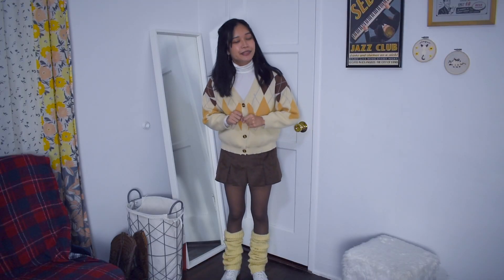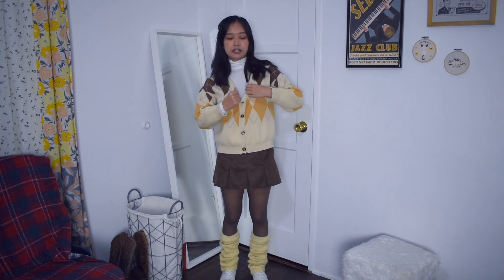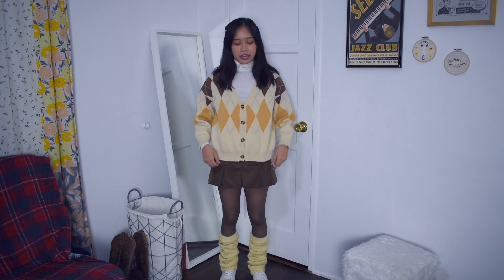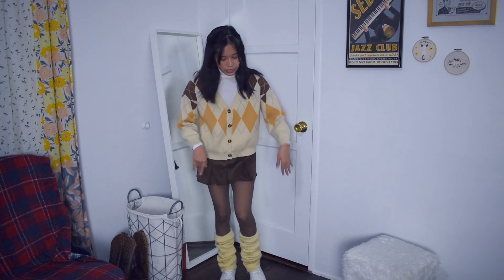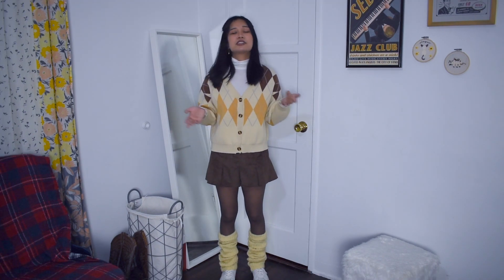Next I have this cute little pleated skirt number. I have on a white turtleneck layered over an argyle style plaid cardigan, plus this cute little pleated brown corduroy skirt, some brown tights, some cream colored leg warmers, and some white sneakers. Of course you could wear nude tights or no tights at all if it's pretty warm where you live. I think it's a really cutesy, soft girl kind of academia vibe.